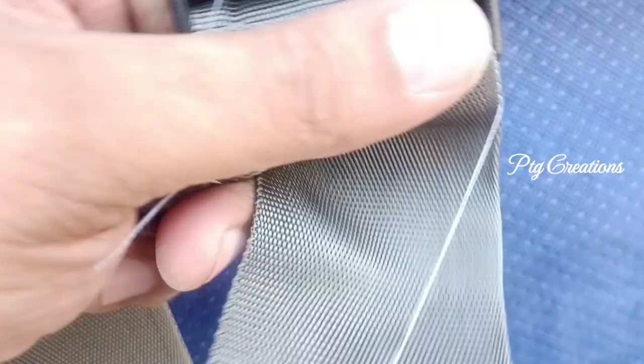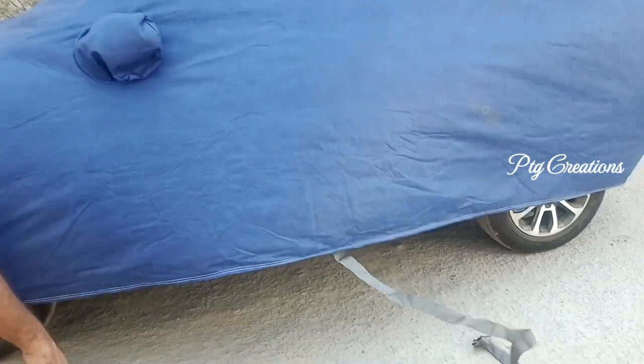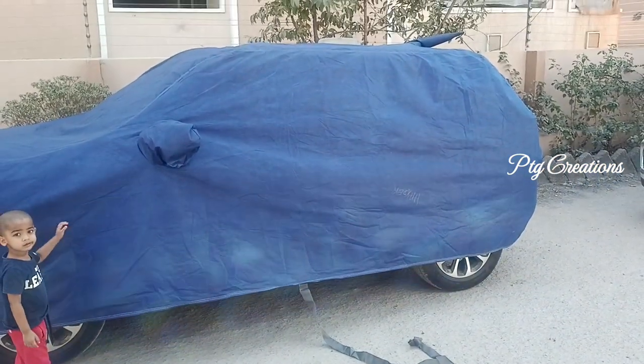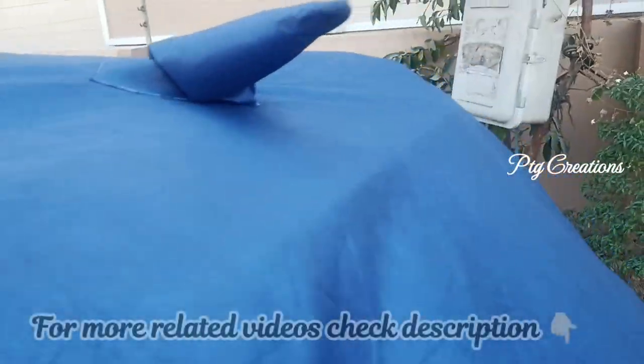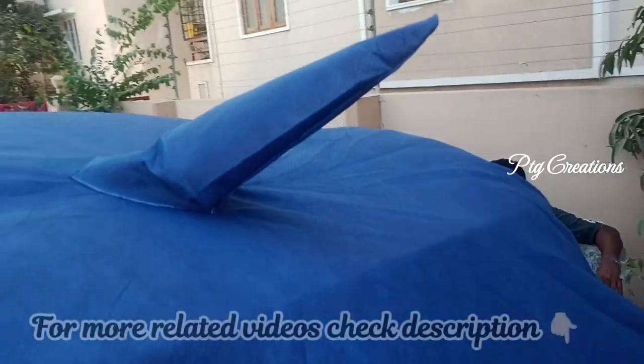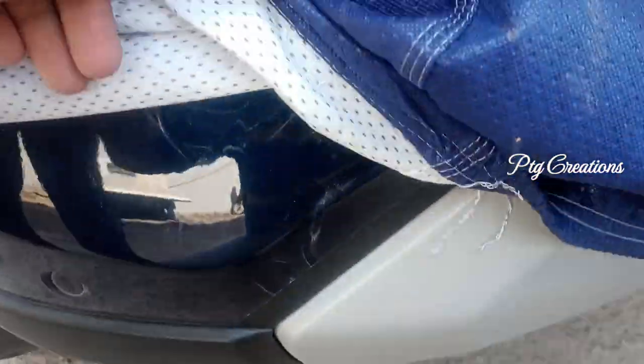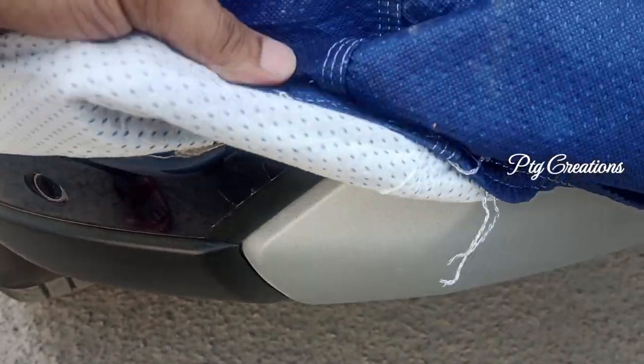A bottom belt is provided to keep it intact. This cover comes with special pockets for mirrors and antenna as well. It is comparatively thicker when compared to other normal car covers, and it comes with elastic around the edges for better seating around the corners.